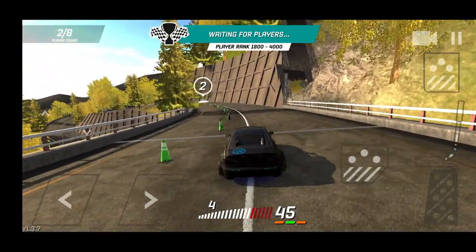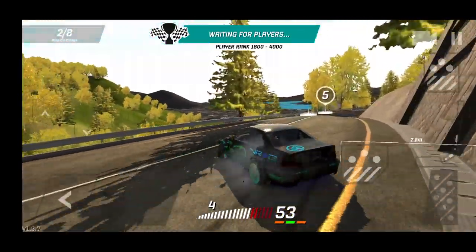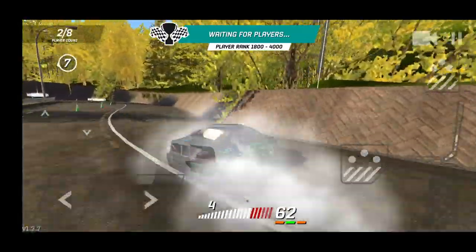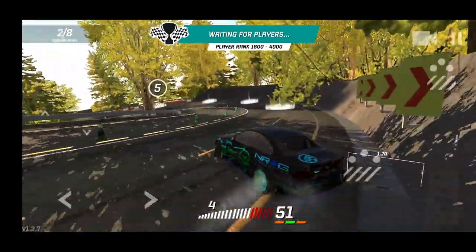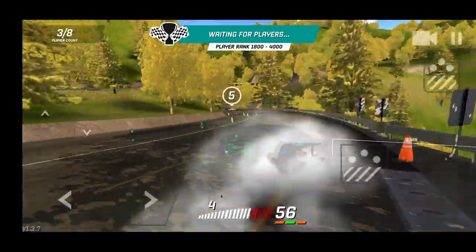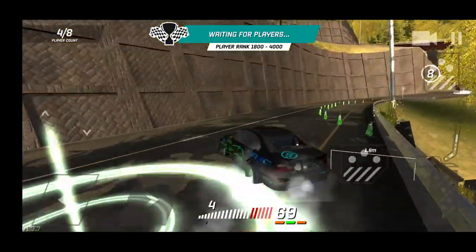We are going to enter with our E46 here on Tunnel Edge, hopefully we can get some people to run with us. We're going to get a little bit of practice going while we wait for other competitors. The E46 is one of my favorite cars - my E21 is becoming a close second right now.